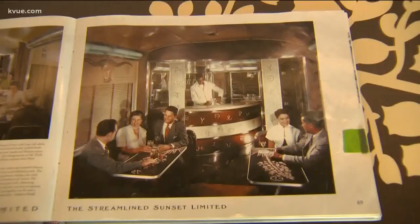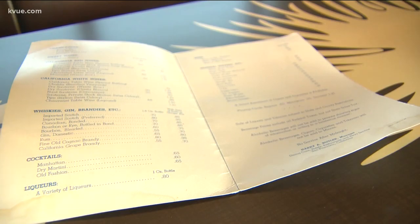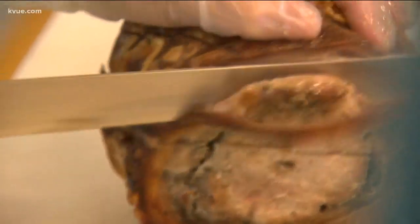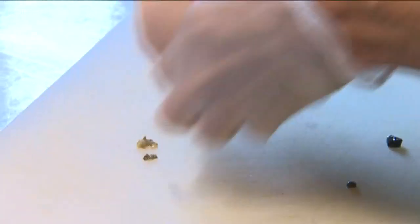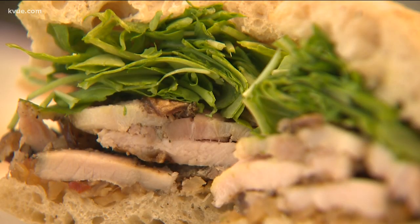There's outdoor seating and a couple of booths to eat inside. Enjoy some light reading while you wait for your order — these old-school brochures will take you back. Slice up the porchetta so you get a little bit of the loin in the middle. The porchetta is skin-on pork belly wrapped around a pork loin with an herb rub inside. That makes one heck of a sandwich right there.